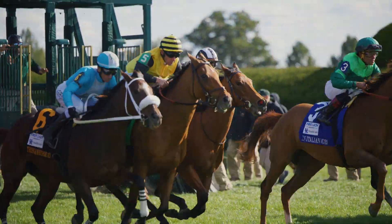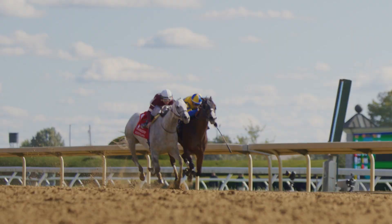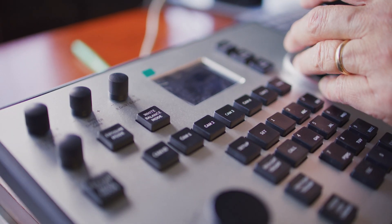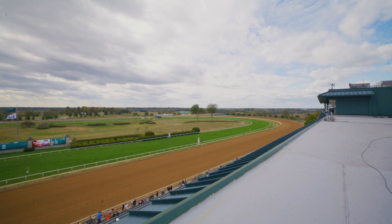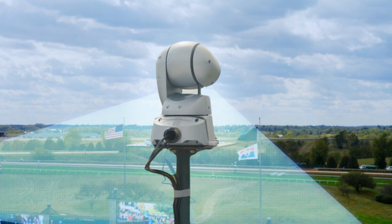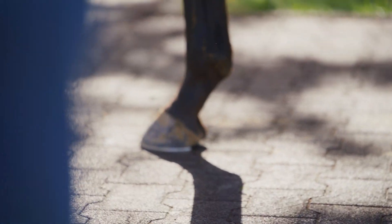Major League Sports have embraced the use of video technology, and watching film is a standard practice to prep for competition. At Keeneland, our VetCam system does just that. Through these eyes in the sky, 18 cameras give our equine veterinary team a bird's-eye view for every step a horse takes on our racetrack.